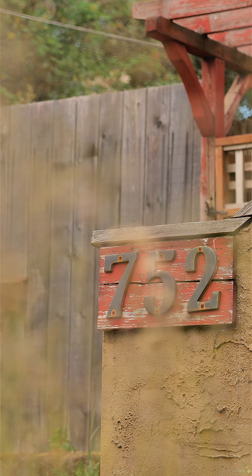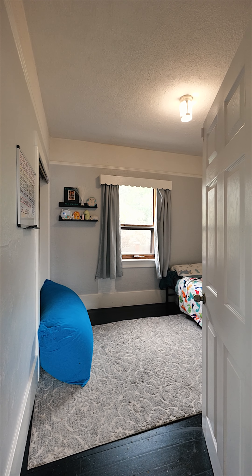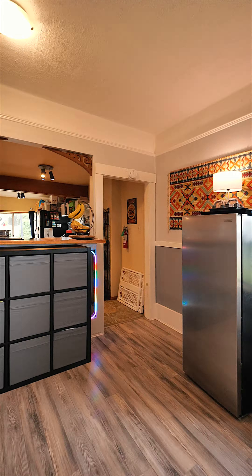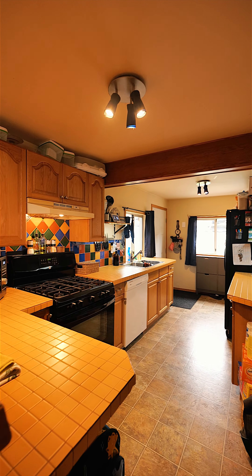752 Nickel is a charming character home with two bedrooms, a den, and one bathroom. Enjoy ocean views from the enclosed sunroom and primary bedroom. The living space is all on one level, and there's a basement with laundry and ample storage.